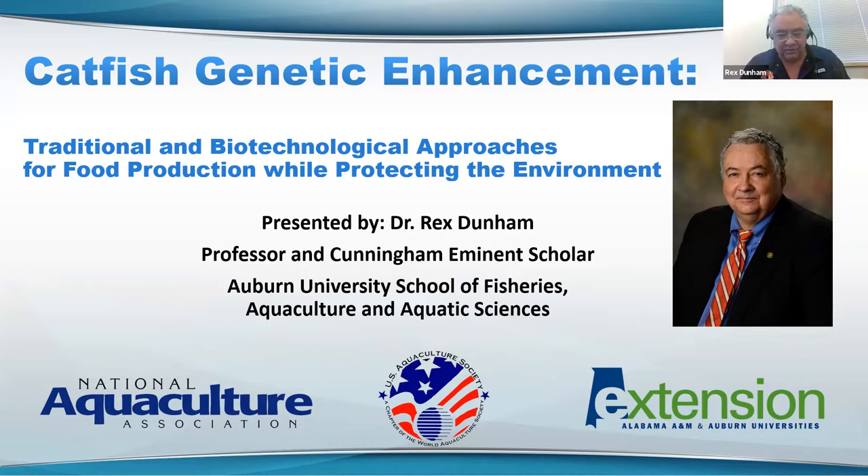Thank you very much. It's a pleasure to be speaking to all of you today. Our topic is catfish genetic enhancement — traditional and biotechnological approaches for food production while protecting the environment. We'll be primarily focusing on catfish, but to complete the story, I'll also be presenting a couple of examples with other fish and from other laboratories. Dr. Klein reminded me to tell you that although this is focusing on catfish, all of these approaches can be used in most all aquatic organisms.